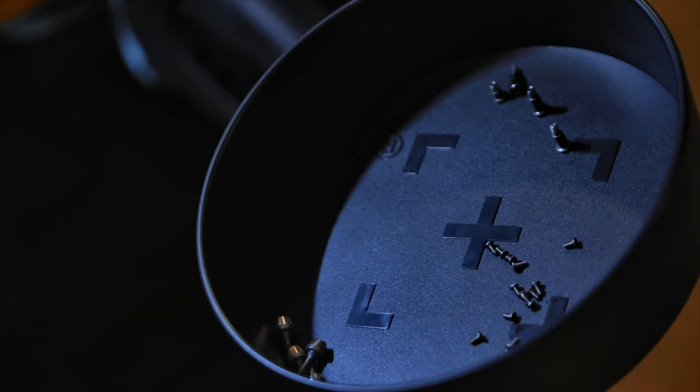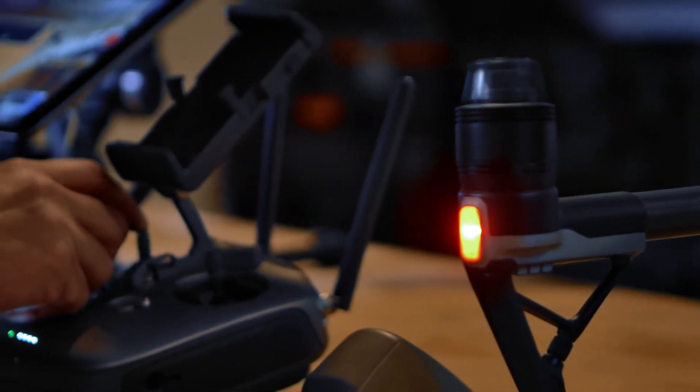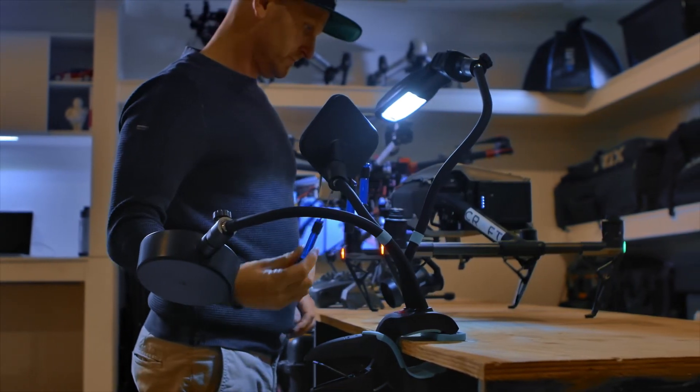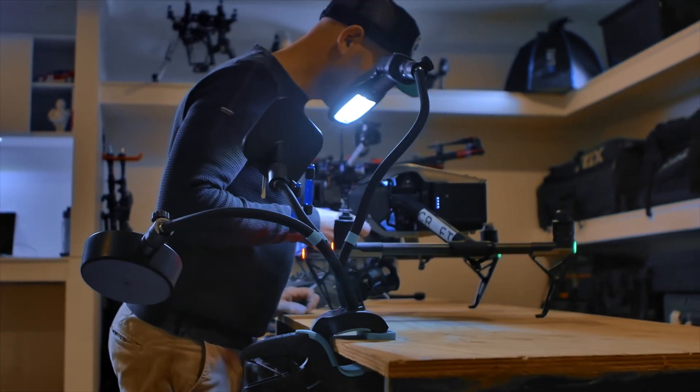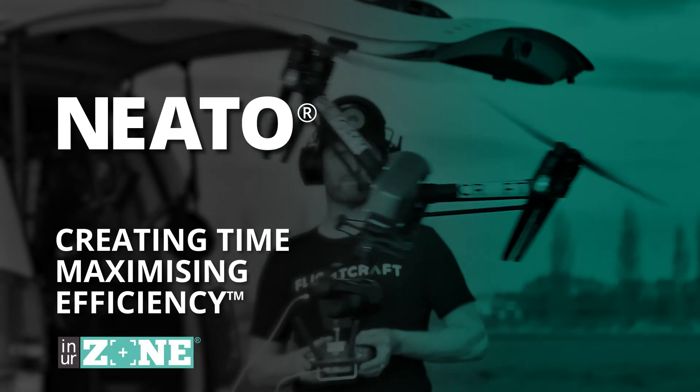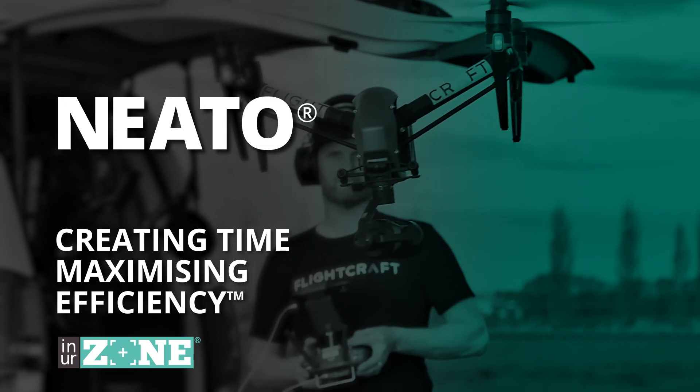Flying commercially, there can be pressure. Sometimes things aren't going the way you want them to go, and you have problems with your machine and pull the machines apart, and having that extra set of hands takes a load of pressure off. I'm Jordan Bethune and my Nido creates time and maximises efficiency.